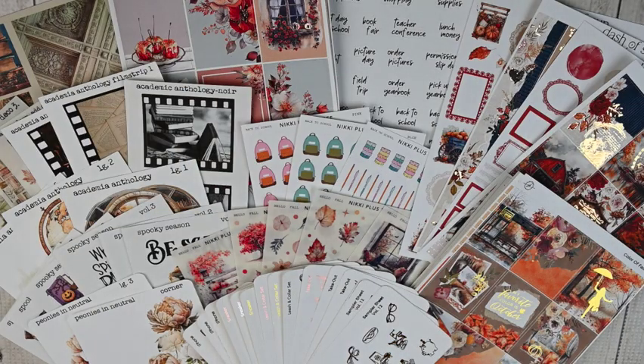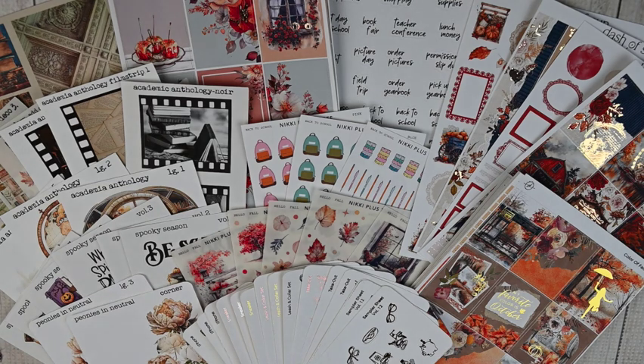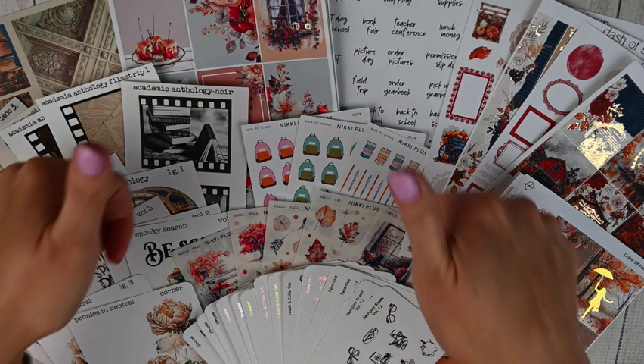Here is everything for my September haul. I'm so excited — some gorgeous fall kits I can't wait to use in October, foiled icons, dashboards, large stickers, and a shop I haven't ordered from in a while, Dash of Sun Designs. I'll have all shops linked below along with discount codes. Please follow me on Instagram to see how I use all these stickers in my various planners and setups. If you picked up any of these same kits or stickers I'd love to know — comment below! And leave shop suggestions there too.